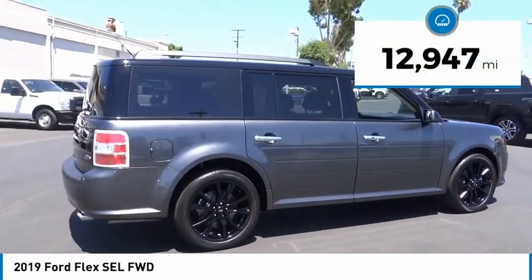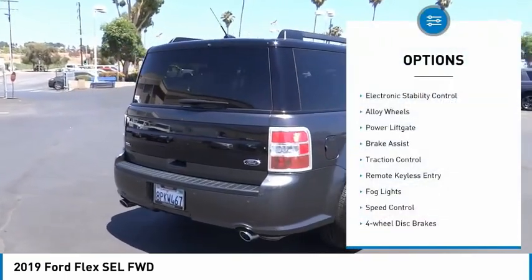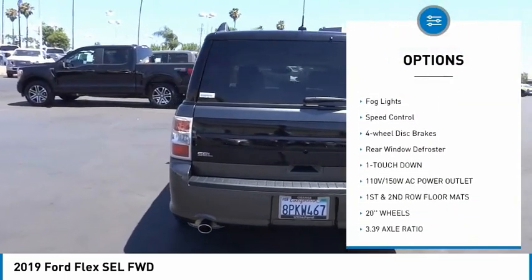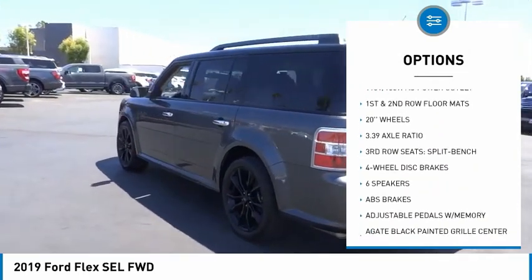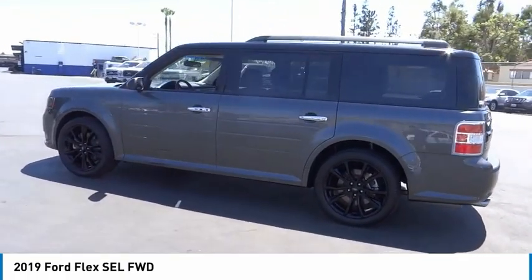This vehicle has less than 15,000 miles. Here are some of this vehicle's great options: electronic stability control, alloy wheels, power lift gate, brake assist, traction control, remote keyless entry, fog lights, speed control, four-wheel disc brakes, rear window defroster.